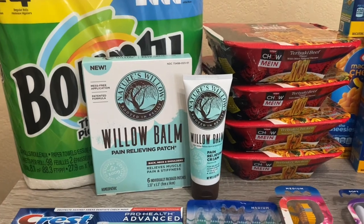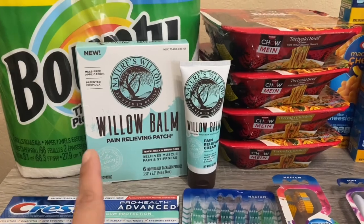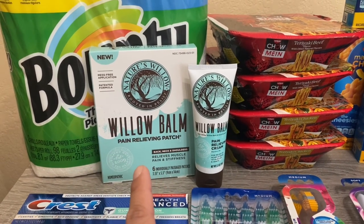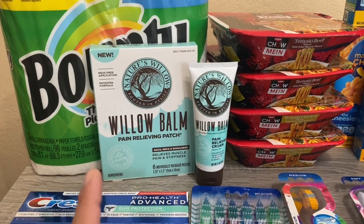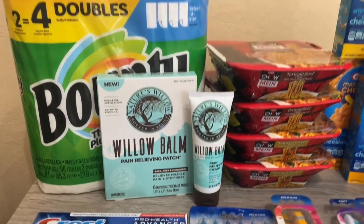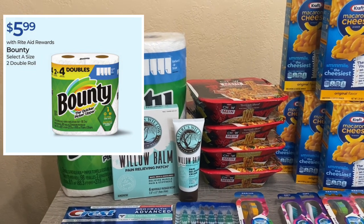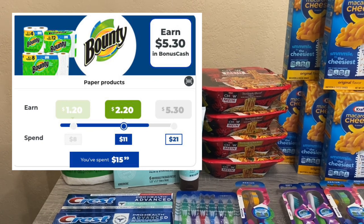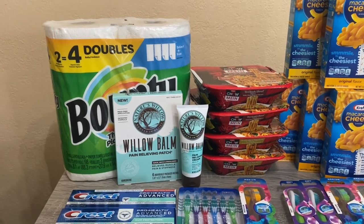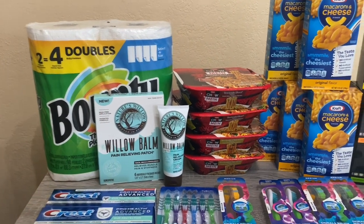Another deal I did is the Nature's Willow balm. They're on promotion for 25% off, buy one get $5 back. You can pick up the patches or the cream. They're $9.99, taking 25% off makes it $7.49, and getting $5 back works out to a cost of $2.49 — not bad. I also picked up a Bounty on special for $5.99. I had a bonus cash challenge and just needed about $3–$4 more to complete it, and I should get $3.10 back, so I completed the bonus cash challenge.